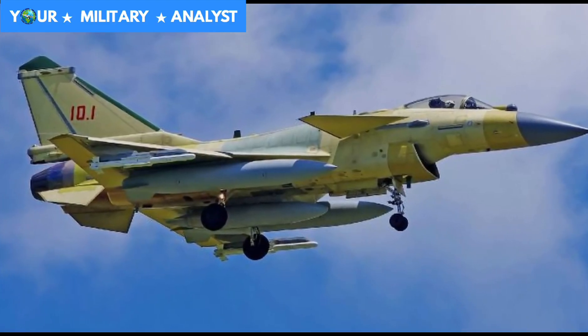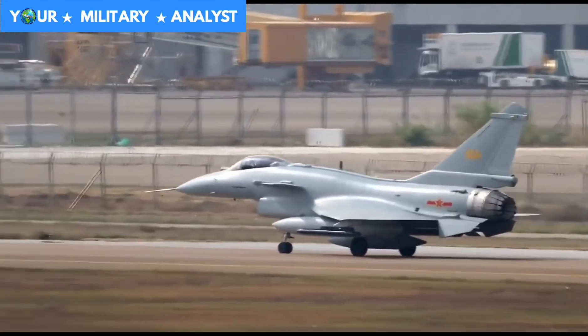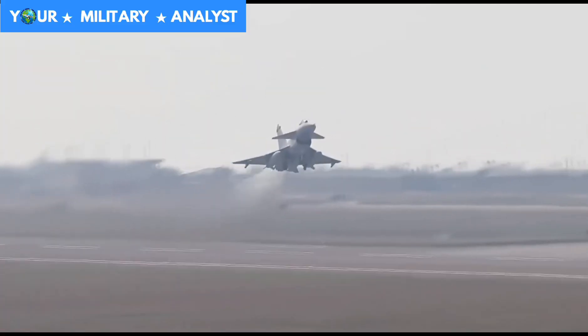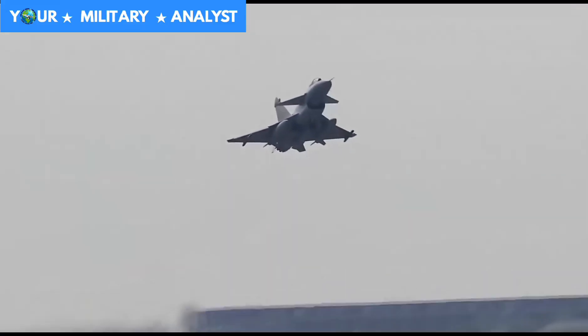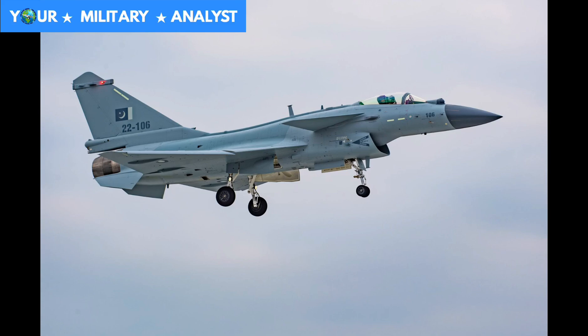While the Chengdu J-10 Vigorous Dragon is a medium-weight, single-engine, multi-role combat aircraft capable of all-weather operations. The J-10 is configured with a delta wing and canard design with fly-by-wire flight controls, operated by the People's Liberation Army Air Force, Pakistan Air Force, and People's Liberation Army Naval Air Force.